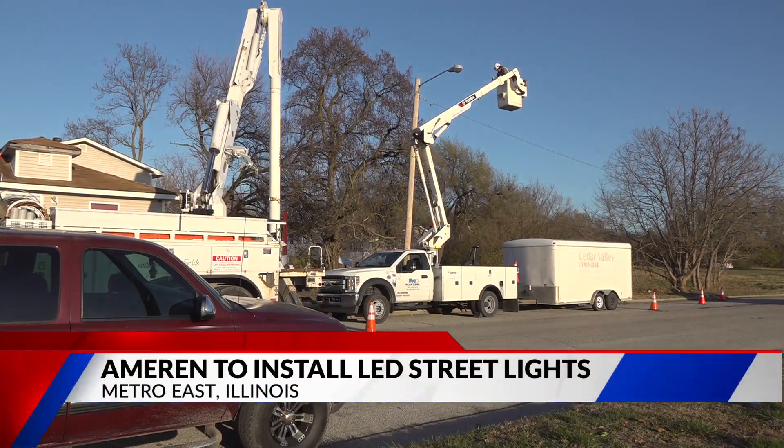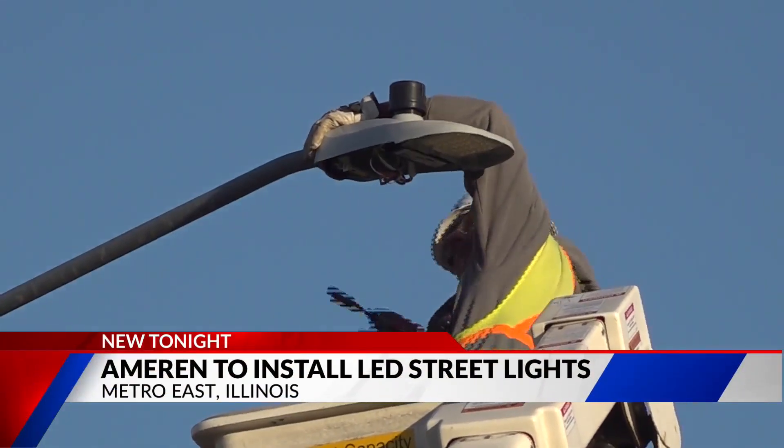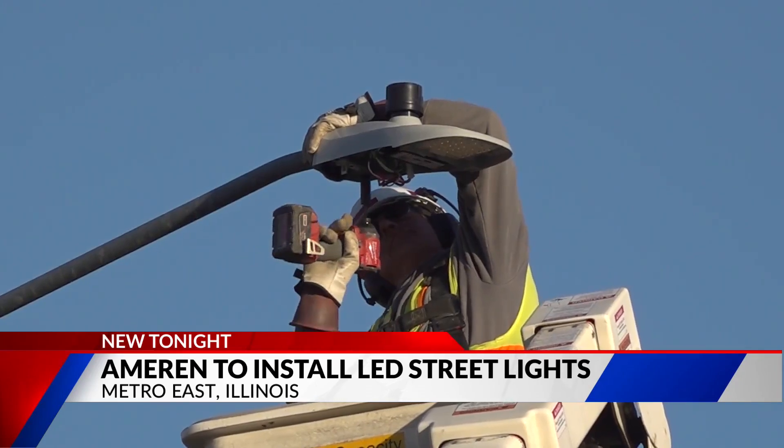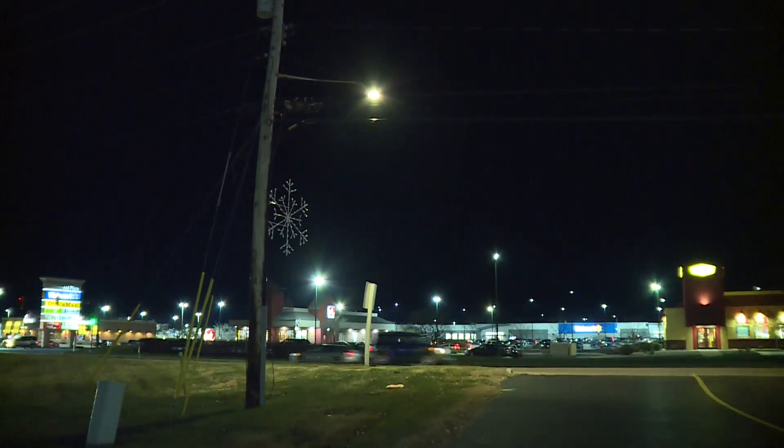It took us a while to get them, but we got them. East St. Louis Mayor Robert Eastern III says residents on Market Street have been pleading for better outdoor lighting for years. Now they finally have it. It means a lot. Ameren Illinois is installing twelve hundred new LED street lights in Metro East.